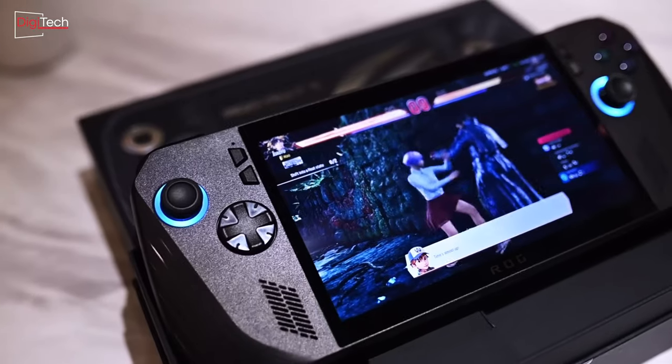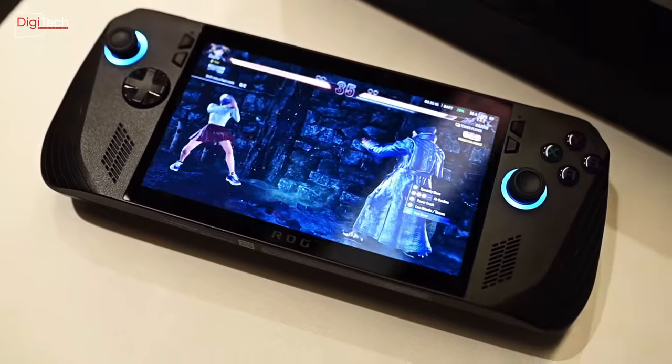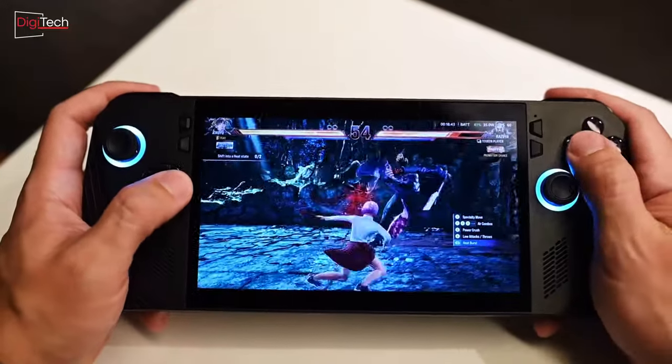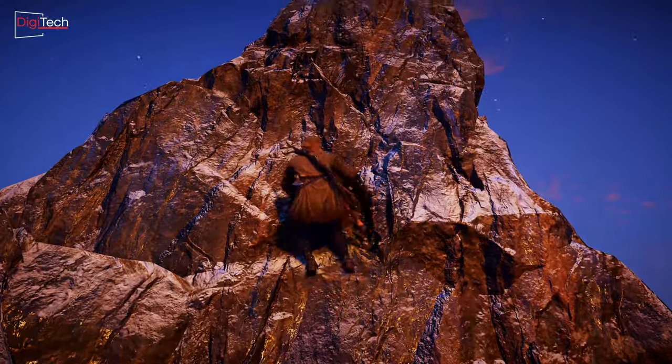Limited tests have been conducted to compare the performance of the new Asus console with its predecessor. We will review some of those, but it's important to note that definitive judgments on performance will require the console's official release and further independent testing. All benchmarks were performed at a 1080p resolution.